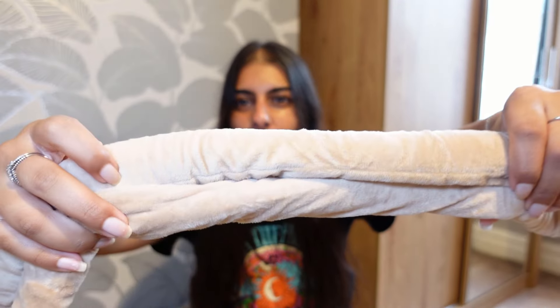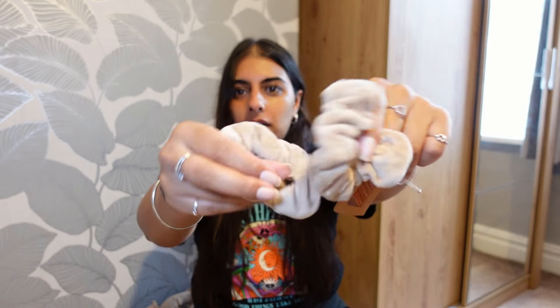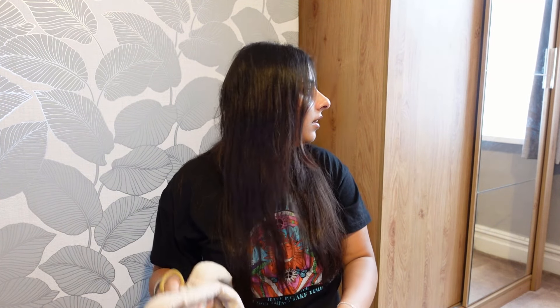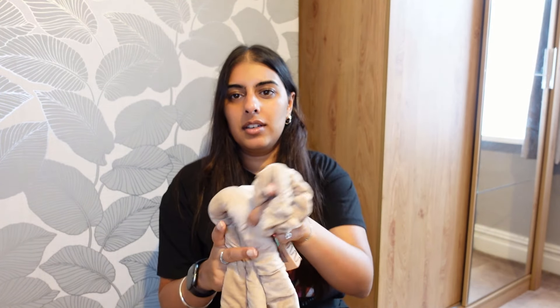I went and bought these - the velvet heatless curlers. There are so many around, but these are the velvet ones and I got them off Amazon. It comes in a really cute pack with a hair clip, two velvety hair scrunchies, two hair bubbles, and a satin bag to keep everything together. I'm pretty sure I paid like $7.99 for the whole thing.